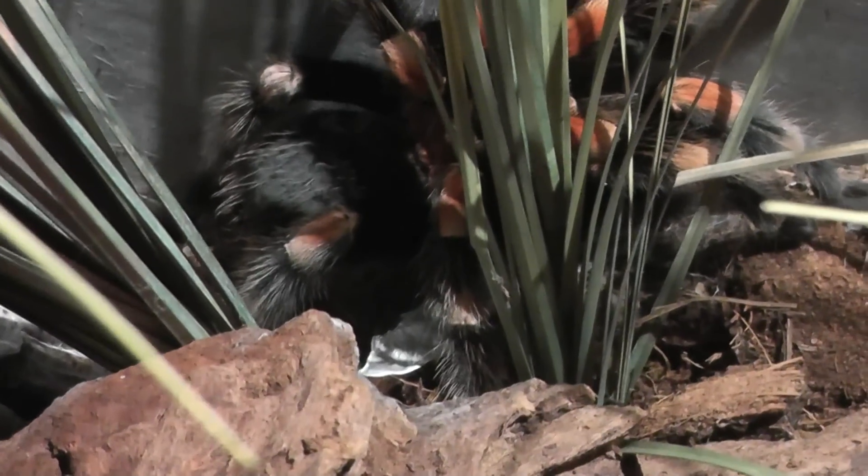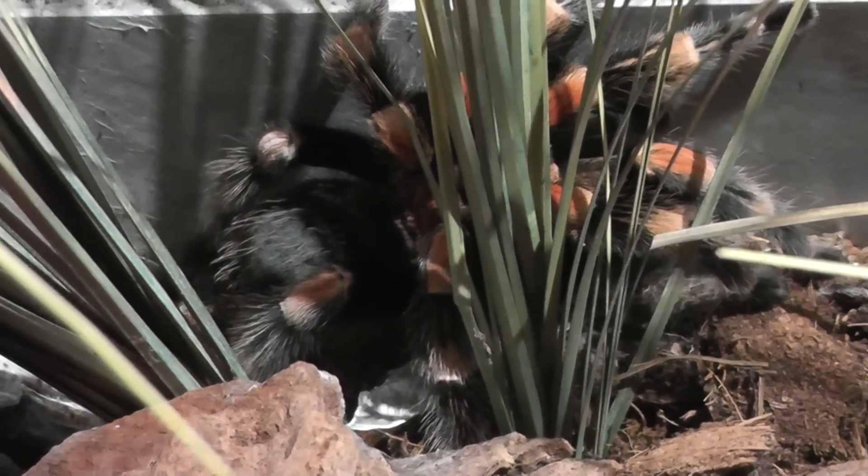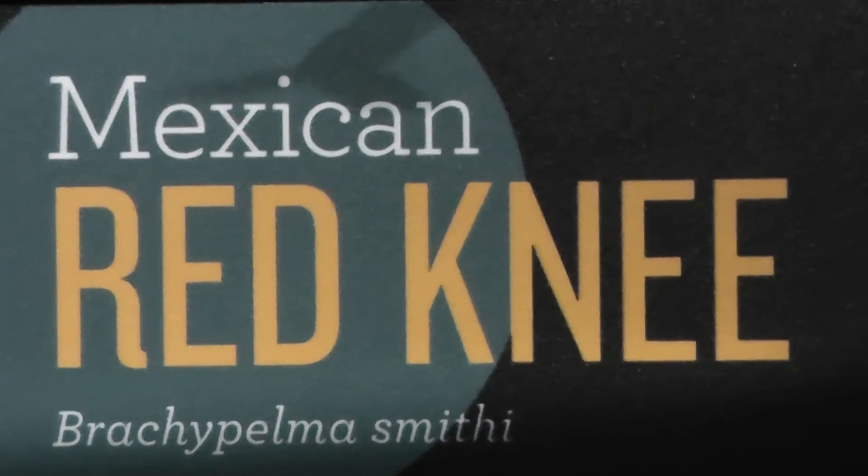The Mexican Red Knee at the American Museum of Natural History Spiders Alive exhibit. They have the same exoskeleton and they molt the same way. Signing off.